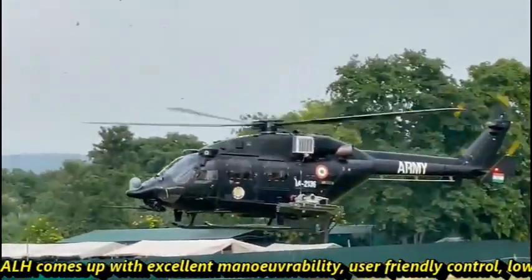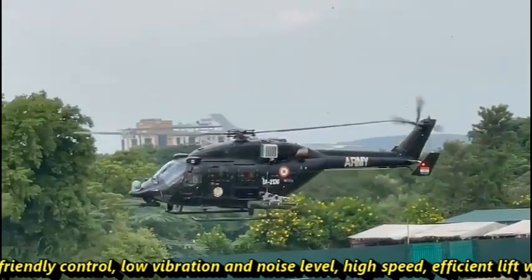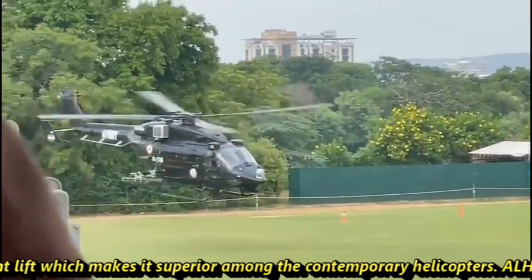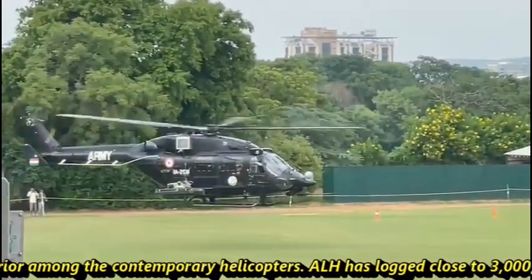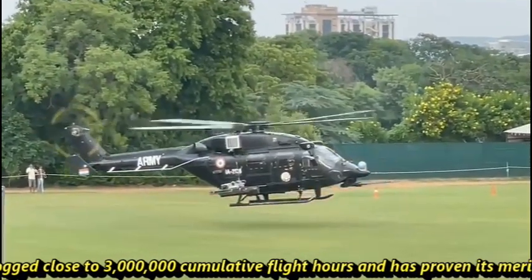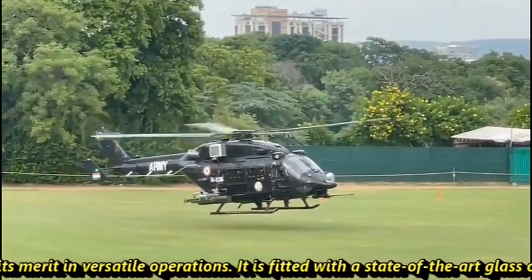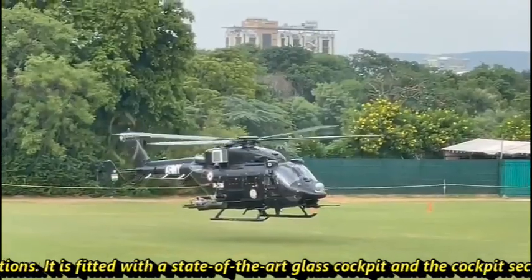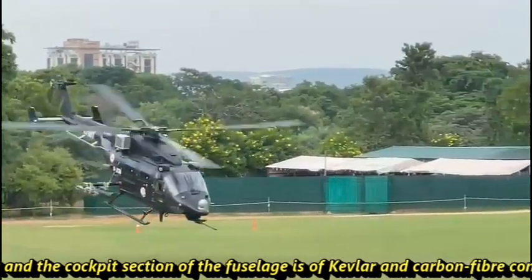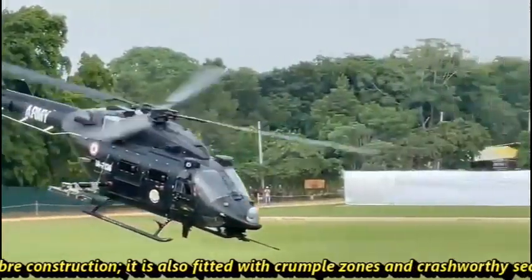It features user-friendly controls, low vibration and noise levels, and high-speed efficient lift, which makes it superior among contemporary helicopters. ALH has logged close to 30 lakh cumulative flight hours and has proven its merit in versatile operations. It is fitted with a state-of-the-art glass cockpit, and the cockpit section of the fuselage is of Kevlar and carbon fiber construction, with crumple zones and crash-worthy seats.